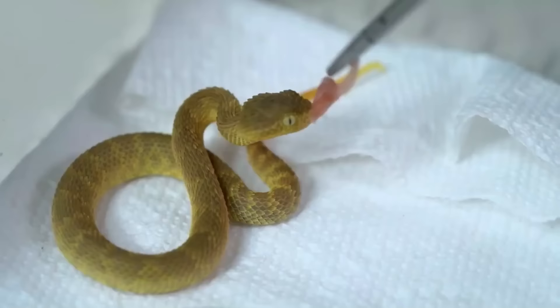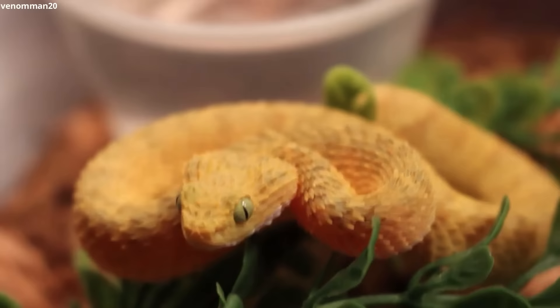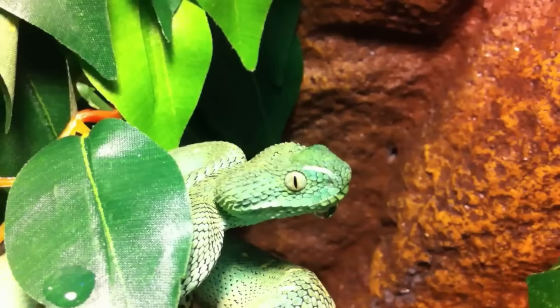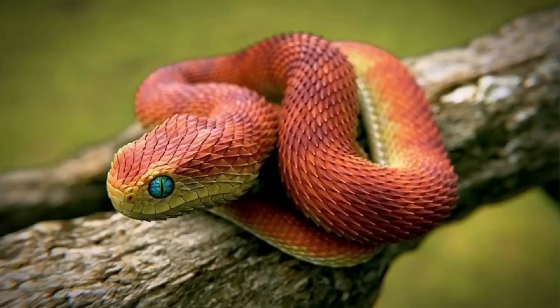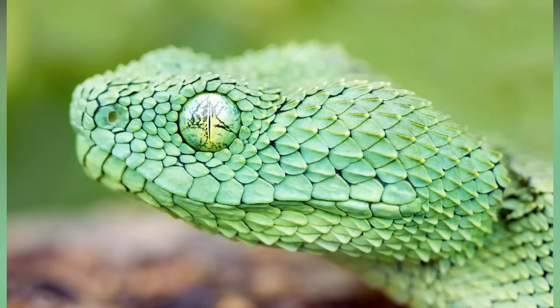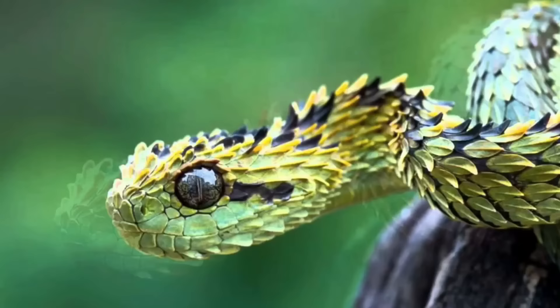What these tiny 29-inch reptiles lack in size, they make up for with beautiful scales that are longest at the head and slowly diminish in size down their backs. They may be green, gray, pale blue, brown, rust, or a variation of several of these colors — but the golden yellow is a real standout.